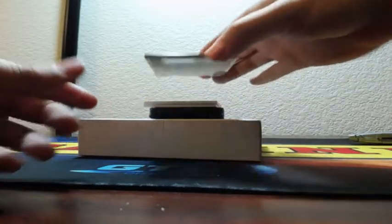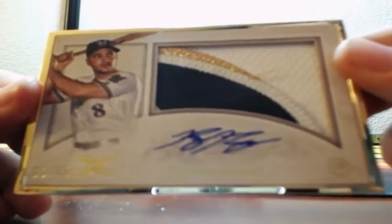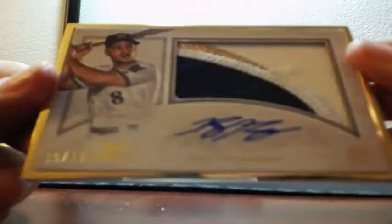And here is the frame — a nice patch auto. Ryan Braun, three-color, 15 of 15. Ryan Braun three-color patch auto, gold frame. I think they only have gold frames in this. 15 of 15. That's crazy.